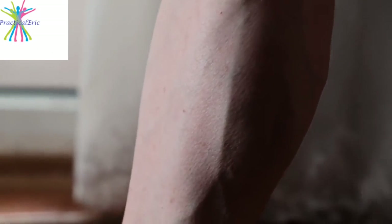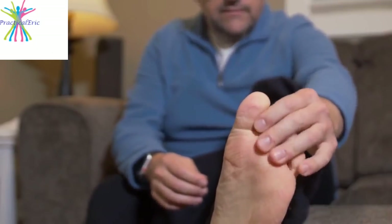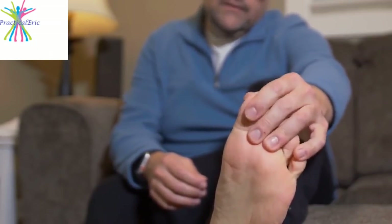When fluid accumulates in tissues, it's called edema. While edema usually resolves on its own, there are some home remedies that may reduce the swelling more quickly and increase your own comfort. Try some of these.